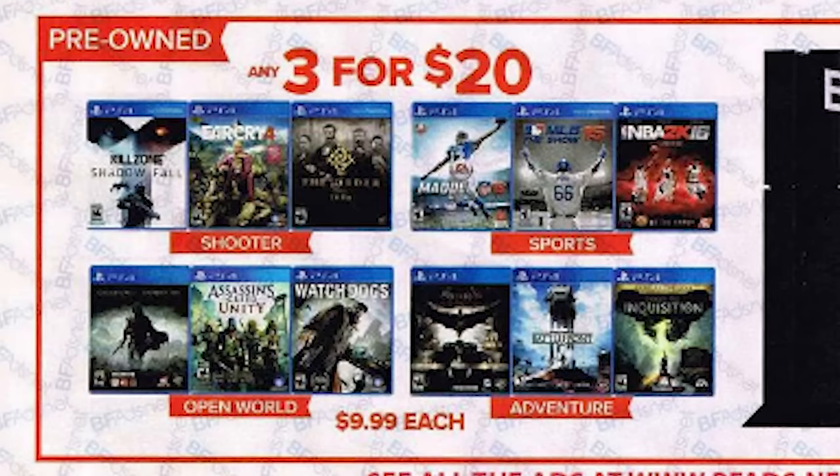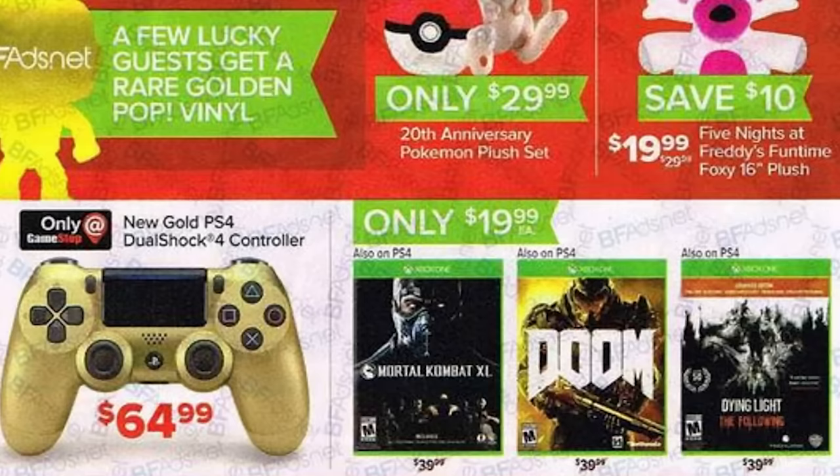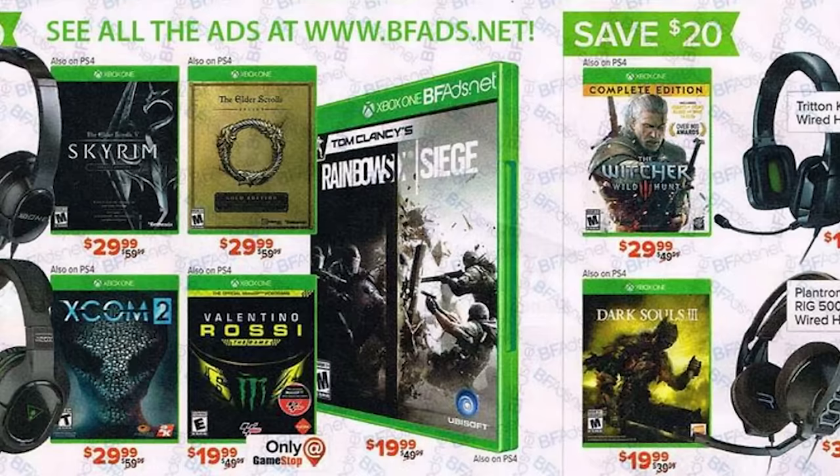Now in terms of actual games you can grab quite a bit for not very much money at all. For just 20 bucks you can nab any three pre-owned games, or you can pick up Fallout 4, Doom, Dark Souls, ReCore, or No Man's Sky. Other game deals include Witcher 3 Complete Edition, Deus Ex Mankind Divided, and Metal Gear Solid 5 Definitive Edition for just 30 bucks.